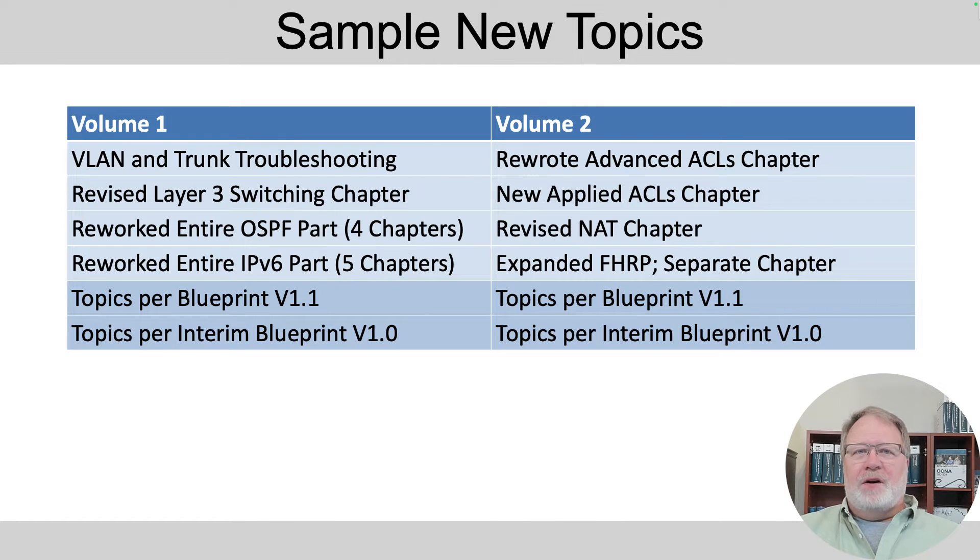I did a complete modernization of the NAT chapter. First hop redundancy protocols got changed in the interim update back in late 2022, so this was my first chance to update that material in a cohesive manner — I split that out into its own chapter. Those are some of the more significant changes, but the introduction to each book outlines more.